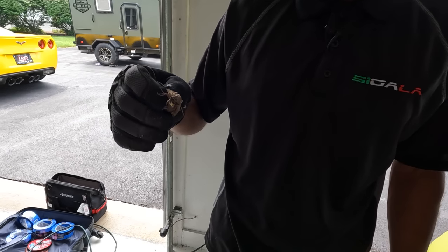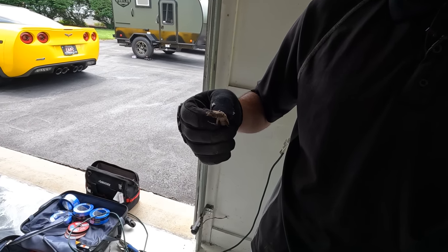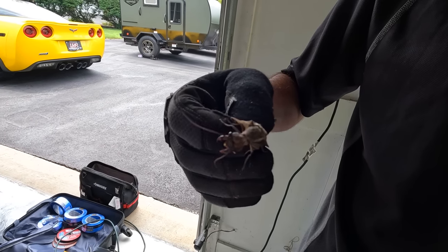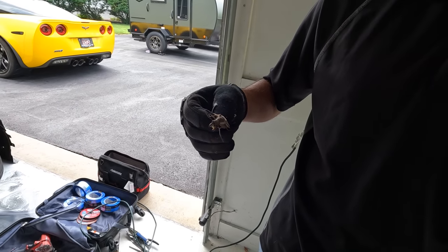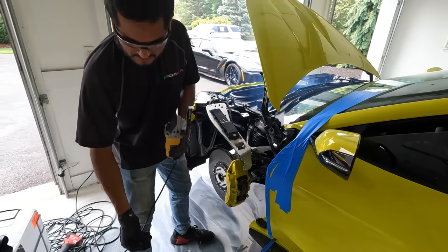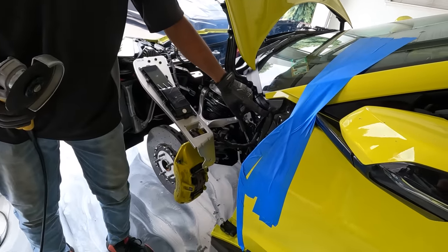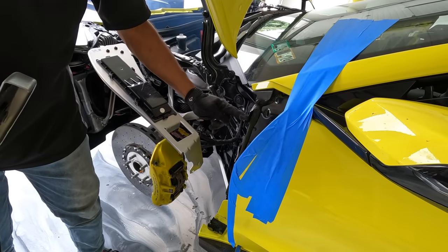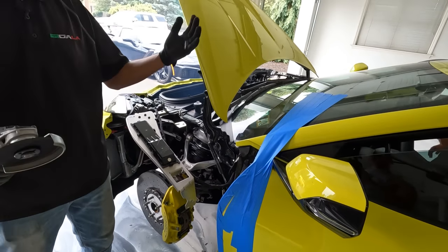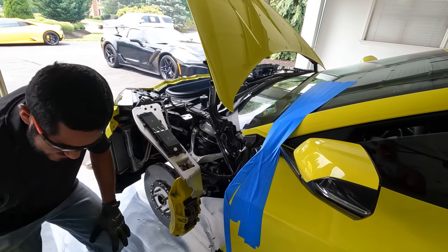A bug just flew onto the car and since I had gloves on I tried grabbing it — that thing is vicious. Look at him trying to reach back with his head! Three cuts on this side — one here, two, three — and then a little bit off this piece, so four. Plus one on the fender. Five total cuts.